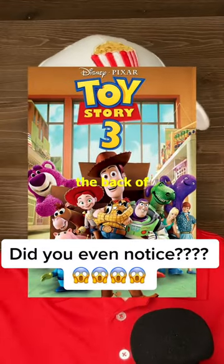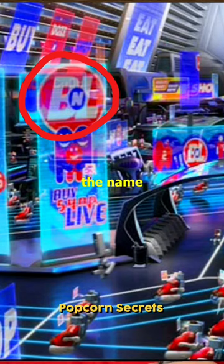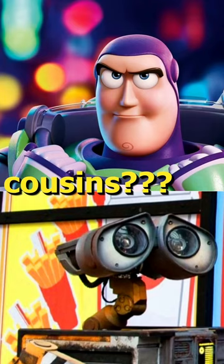In Toy Story 3, when the back of Buzz is opened up, there are two batteries branded with the letters BL, which stand for Buy and Large. You can see right here — this is the name of the store used to make the robots in Disney's 2008 film, Wall-E. I guess that means Buzz and Wall-E are related.